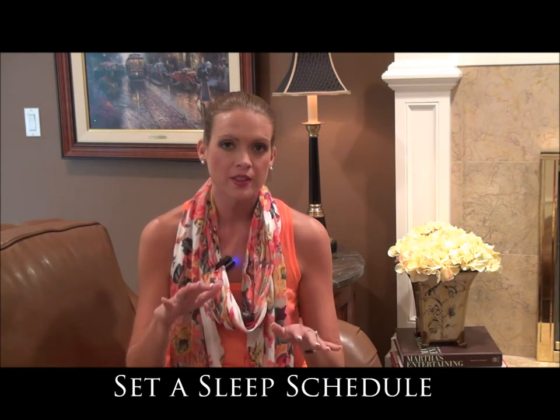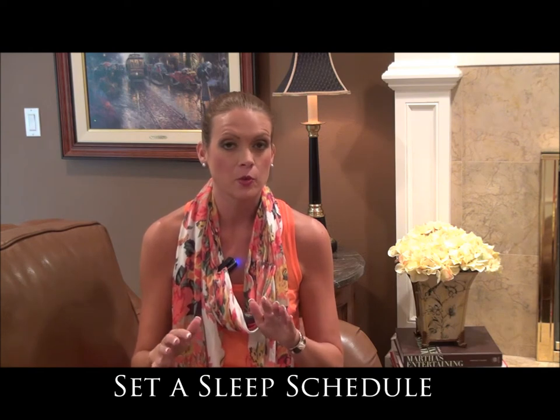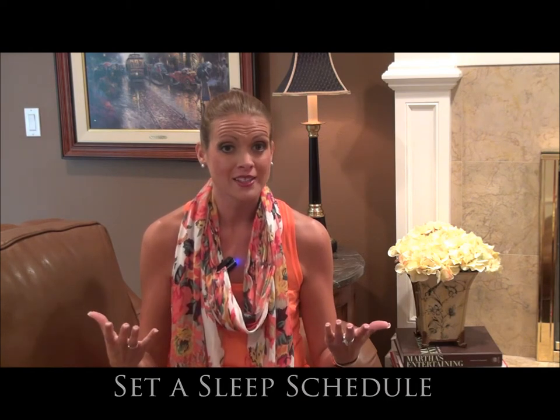The second thing you can do is to set a sleep schedule. When you're fluctuating the time that you fall asleep and the time you wake up, we tend to get our bodies out of whack. So try to set a schedule when you will fall asleep at a certain time and stick to it as closely as possible.